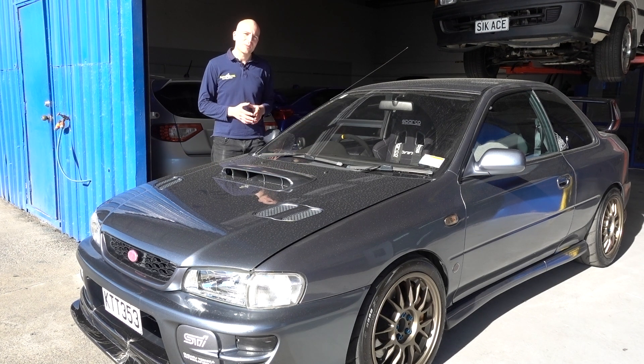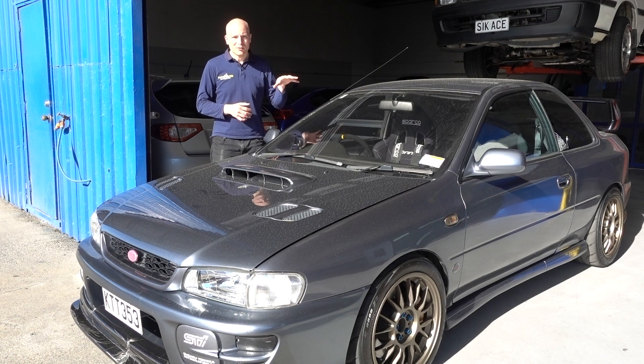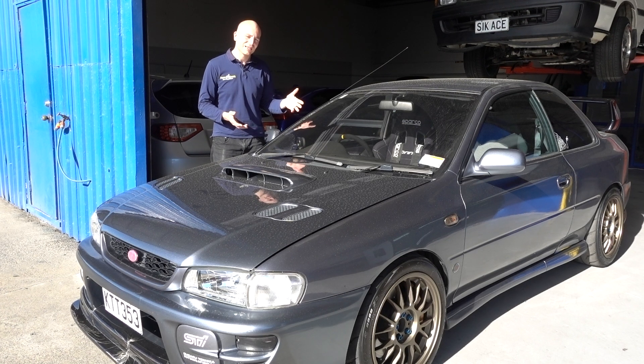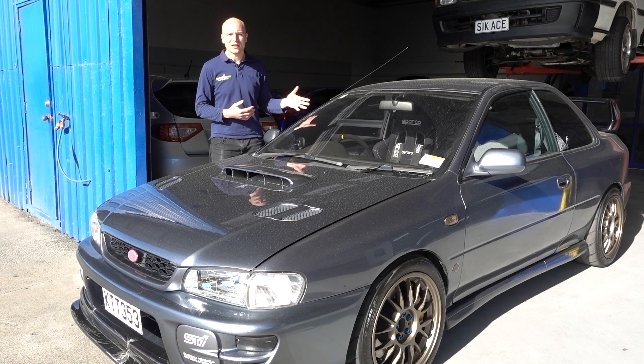Lukas has decided to go for a baffled sump because he will be using the car for a lot of track driving. The factory sumps are known for a lot of oil splash in the sump, so the oil is not always at the pickup. Our baffled sump solution will improve that significantly, so the oiling to the bearings is much improved and there's greater reliability.